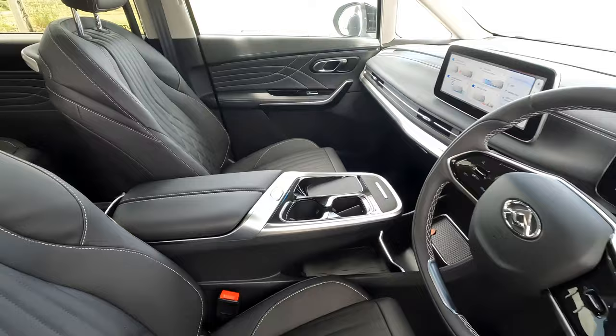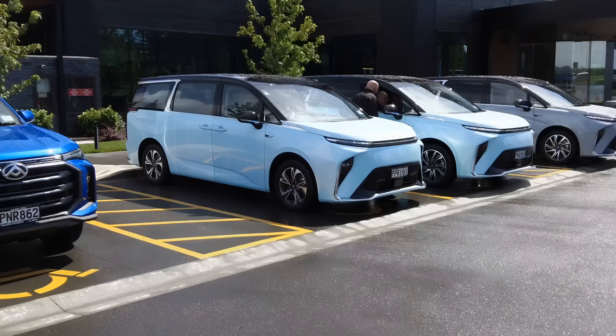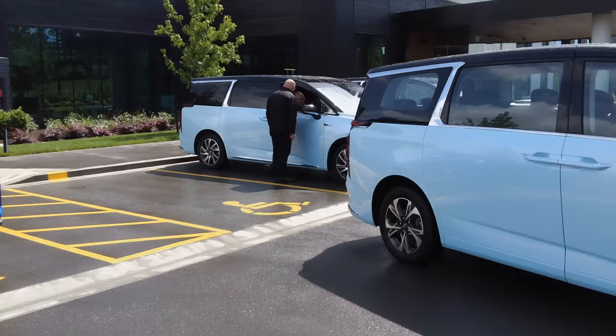The Luxury adds items like heated, ventilated, massaging second-row seats, privacy glass, LED interior lighting, 220-volt power, additional leather seat trim, and electric doors. In the Premium, the front row gains massage functions, a premium audio system, a heated microfibre steering wheel, and much more.